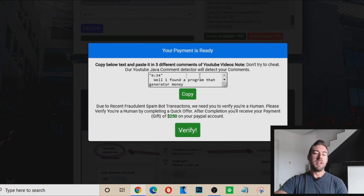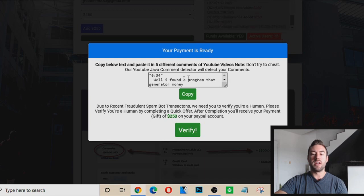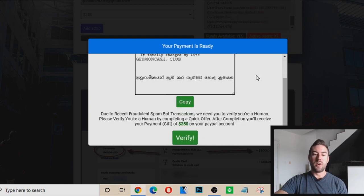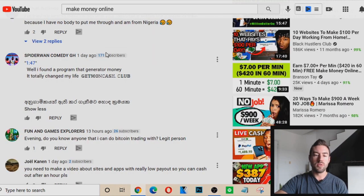And then it says your payment is ready. So it tells you the first step is to copy and paste five different comments on YouTube videos. It actually has a comment right here that you can just paste into a YouTube comment section, and it tells you to do this five different times. If you think about it and look at this comment, it looks shockingly similar to that one we saw earlier. Because this person just followed this step — they didn't actually make money.